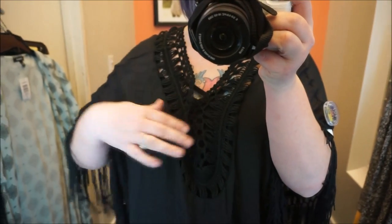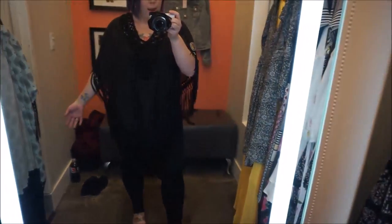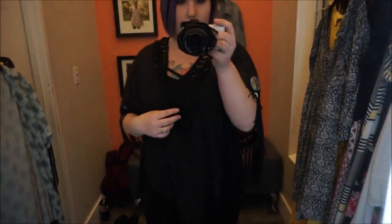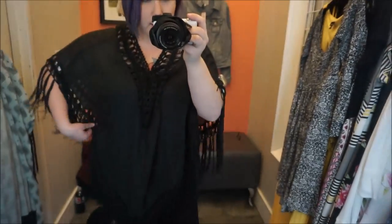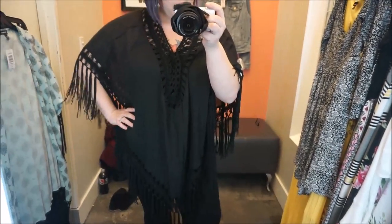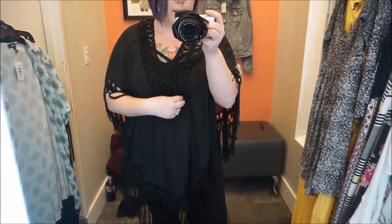Here we have a poncho, and I am absolutely in love with this. It's got this really pretty lace detail at the top and fringe — I love fringe. It kind of blends in with all the black going on here, but the back is really pretty too. This would be nice during the summer — just throw it on top of a dress or whatever. I like it.